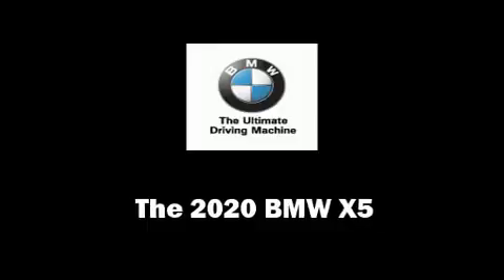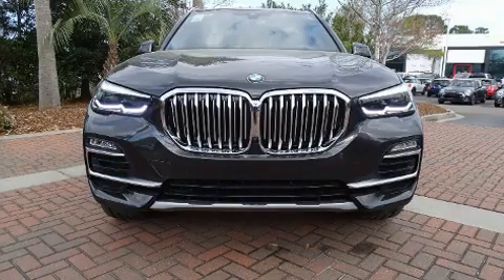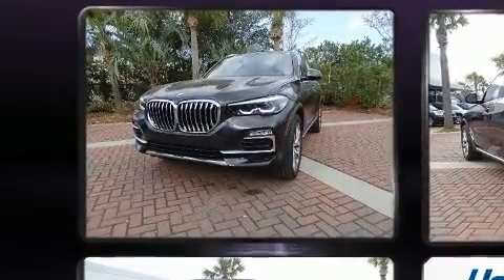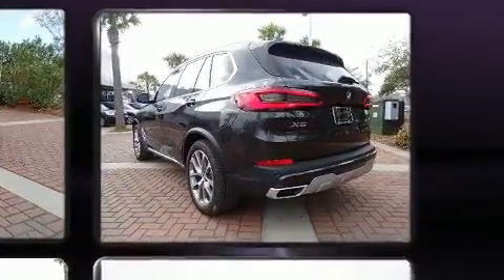Treat yourself to a test drive in the 2020 BMW X5. It features an automatic transmission, rear-wheel drive, and a 3-liter 6-cylinder engine. A turbocharger further enhances performance while also preserving fuel economy.